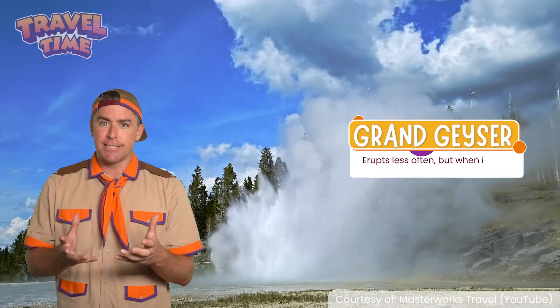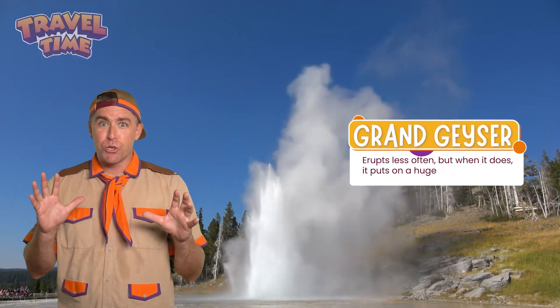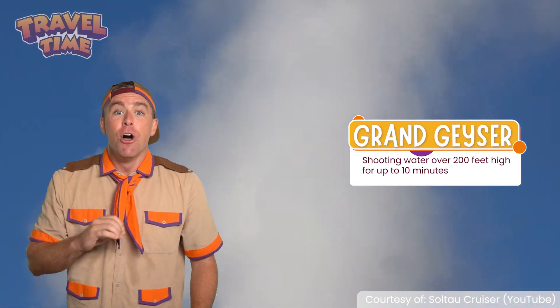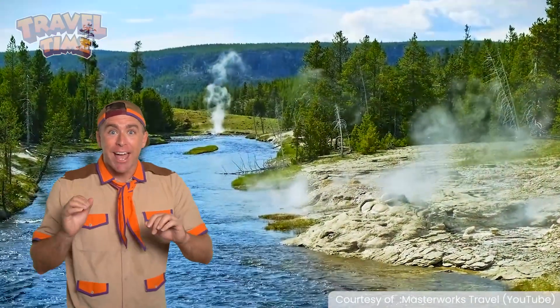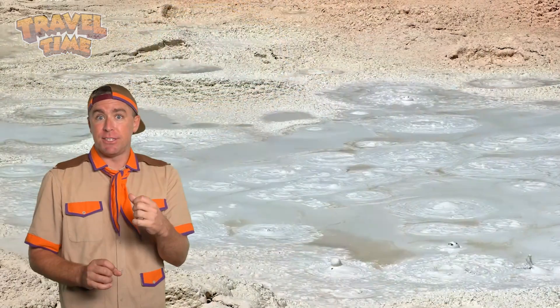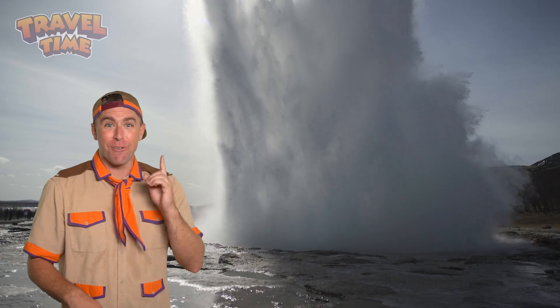Grand Geyser erupts less often, but when it does, it puts on a huge show — shooting water over 200 feet high for up to 10 minutes. Yellowstone Park has hundreds more, each with its own unique style. Some bubble, some hiss, and some send water flying.